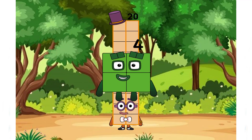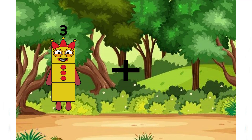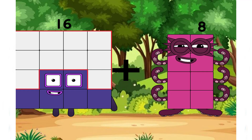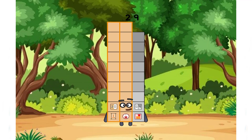Equals 24. 16 plus 13 equals 29. Hold on class, let's check it. Correct, good job.